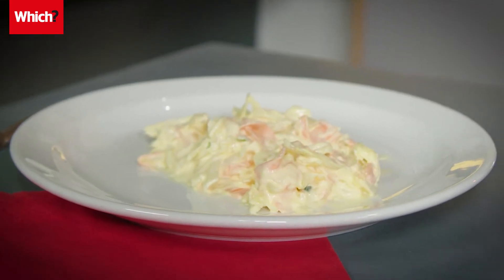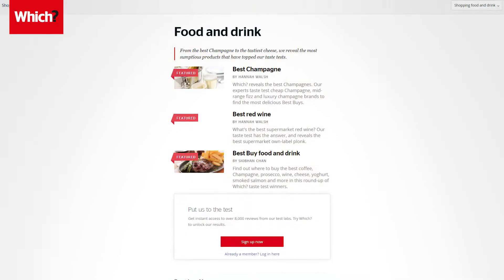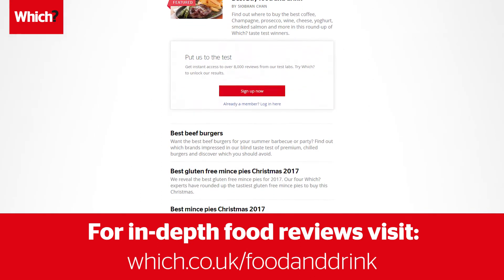This challenge is just for fun and is in no way related to our official Which taste tests. For in-depth food reviews visit which.co.uk/food-and-drink.